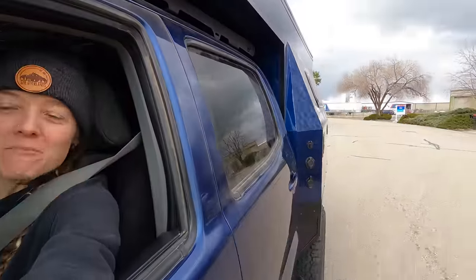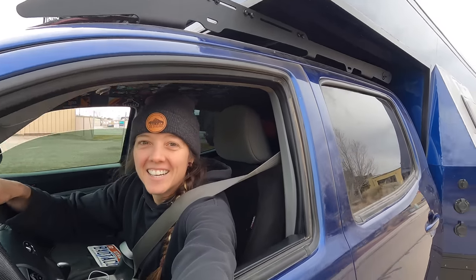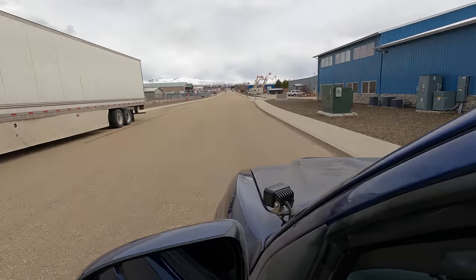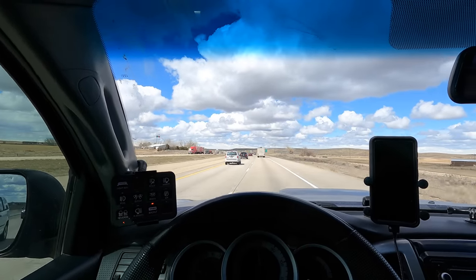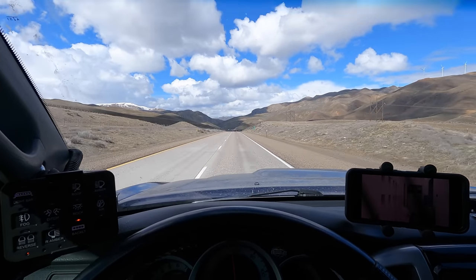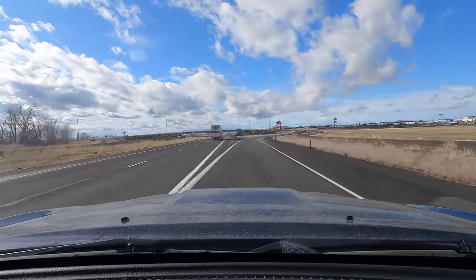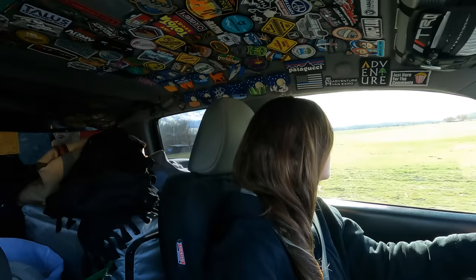This truck — it's been six long months, but we're out of the shop, baby!